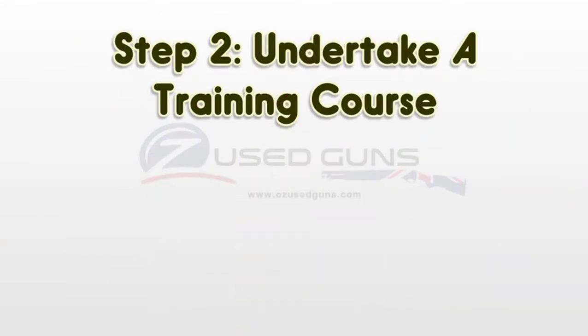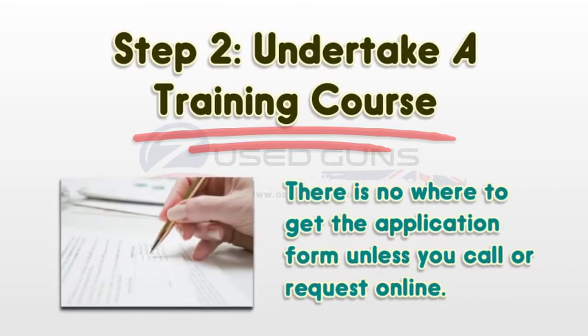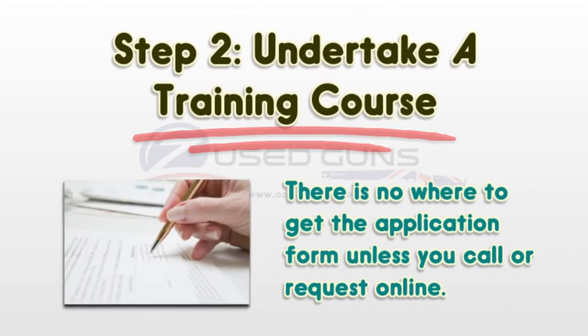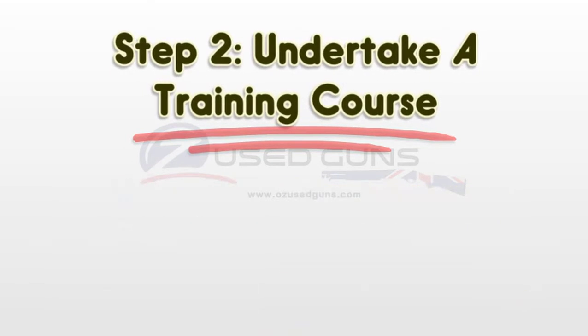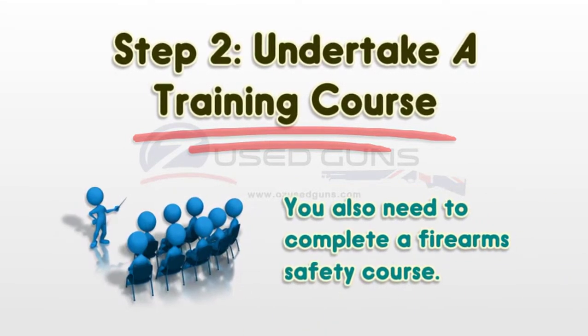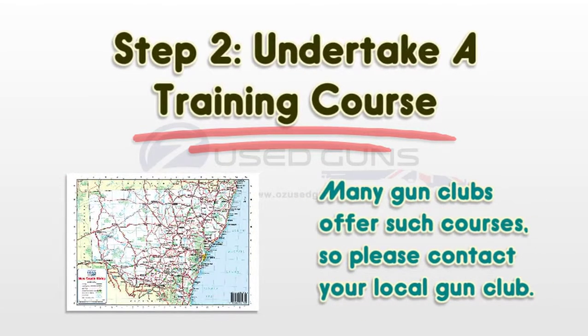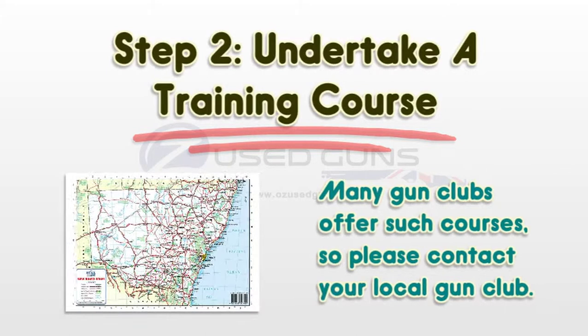Step 2: Undertake a training course. Phone 1-300-362-562 for a license application pack to be mailed to you. There is nowhere to get the application form unless you call or request online. You also need to complete a firearms safety course. Many gun clubs offer such courses, so please contact your local gun club.